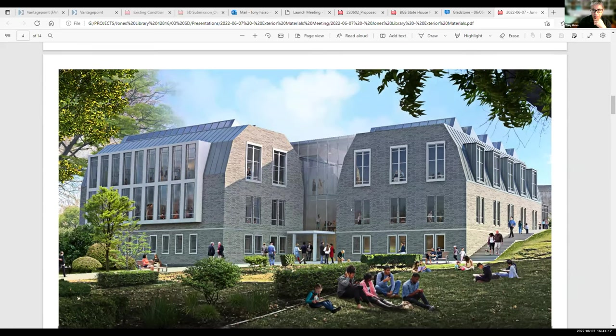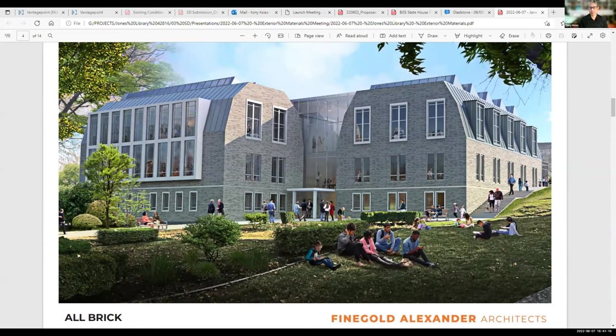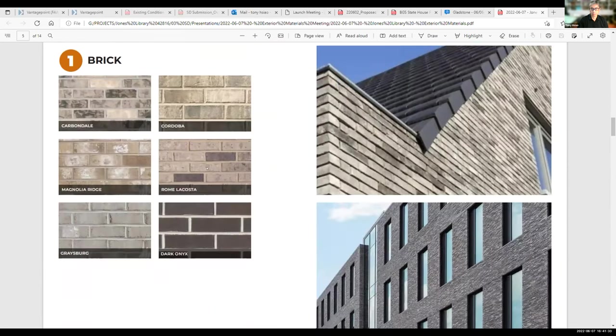The first variation is all brick — the entire proposed addition in brick, including the base and the upper part. In the brick, there's quite a wide range of colorways. We're thinking in terms of warm grays, tans, and light browns, which is complementary to the existing library. These pictures illustrate how brick can vary and have texture and scale. This next version is an all-slate building — the same sculpting slate, with a slightly darker tone against a lighter tone above, but the entire wing is all slate.